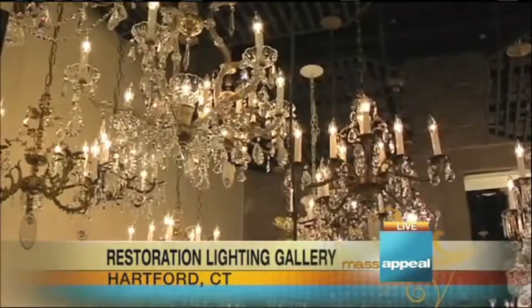We're here at Hartford, Connecticut, the Restoration Lighting Gallery, and Mark Oaken is the general manager around these parts.